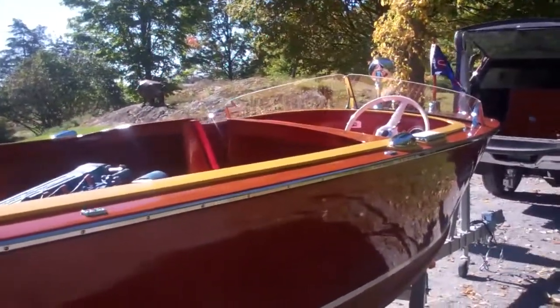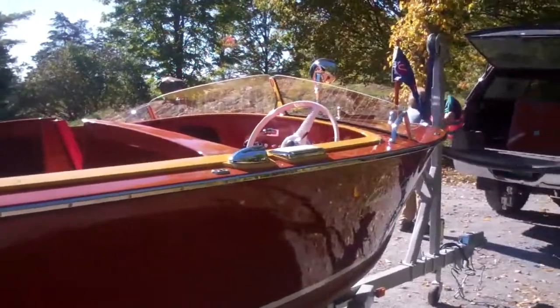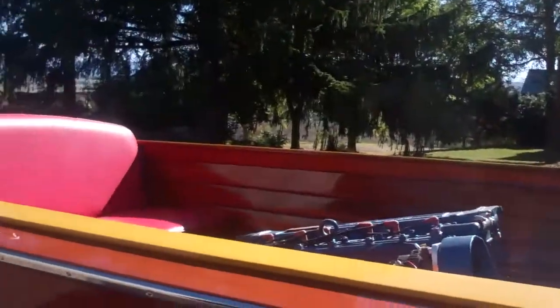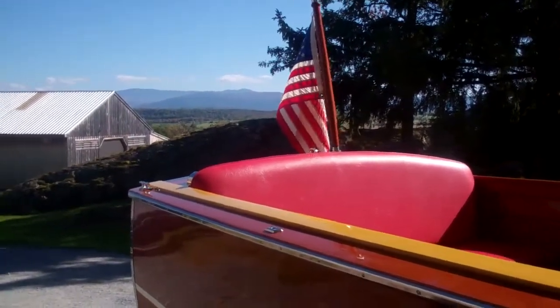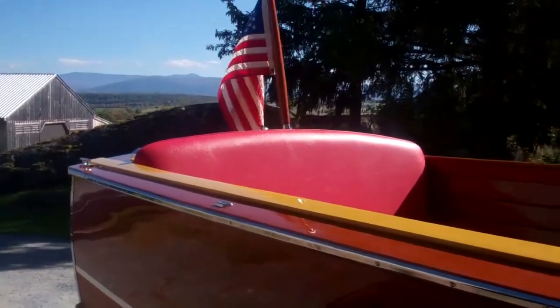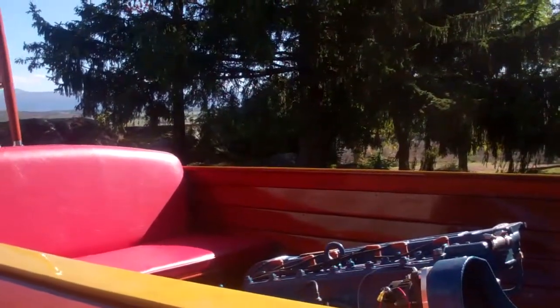We're transporting her with the engine box off because we can only adjust the cutlass bearing with the boat in the water, which is one of our tasks for this morning. So we'll shut the video down now and take her to the lake and give her a romp, hoping she passes — I think she will. Bye-bye for now from Snake Mountain Boat Works.